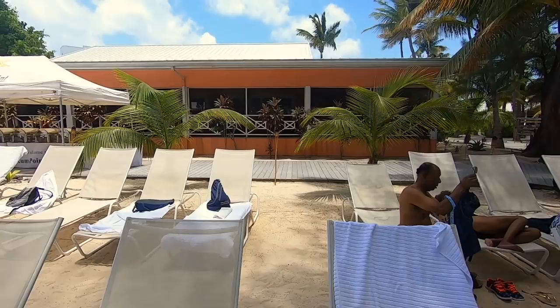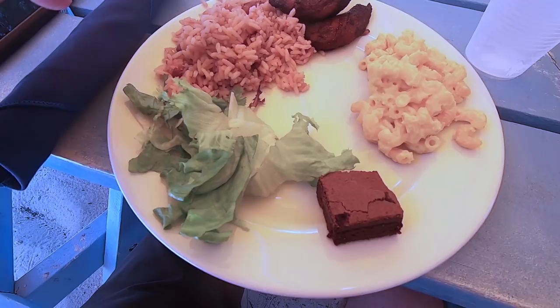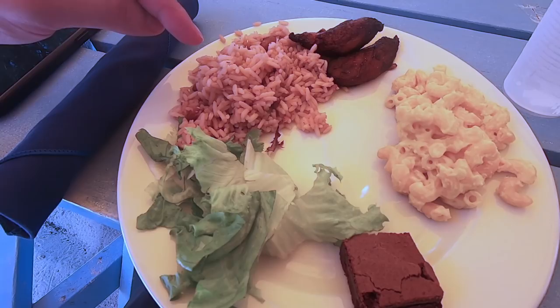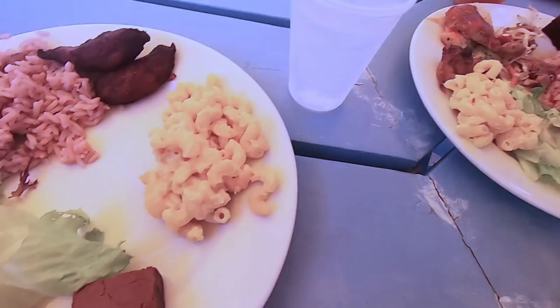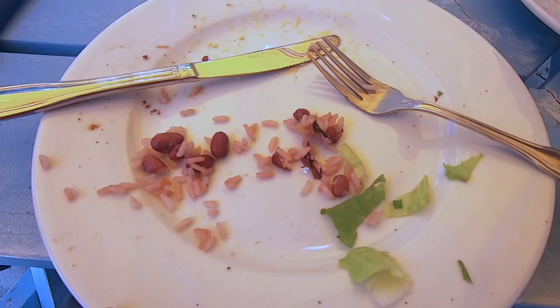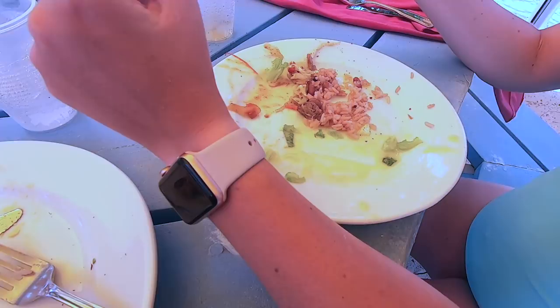For our buffet that they provided us, we got fried plantains, Jamaican rice with beans, salad, mac and cheese, a brownie, fish, and jerk chicken slaw. The salad dressing is like mango - it tastes like mango mustard. I'm not sure if the food was really that good or we were just really hungry after the long catamaran ride. That salad dressing was really good.